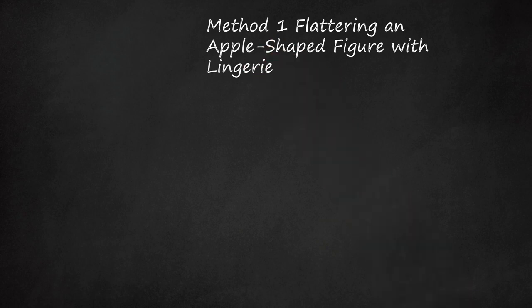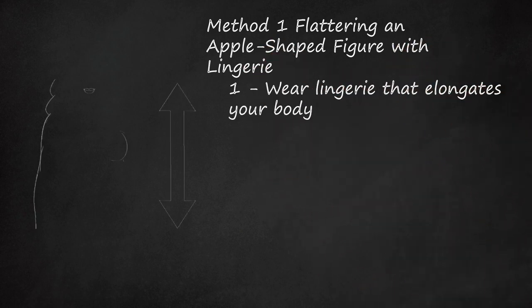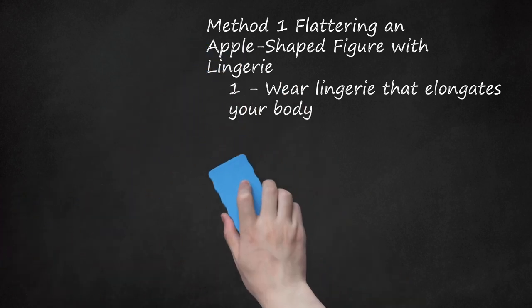Method 1: Flattering an Apple-Shaped Figure with Lingerie. Wear lingerie that elongates your body. If your body is apple-shaped, your waistline or bust are your widest measurements. Apple-shaped figures tend to have thinner hips, arms, and legs. Choosing lingerie that lengthens the line of your body will flatter your figure.